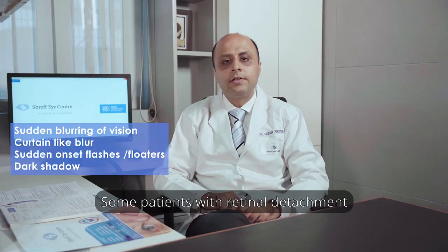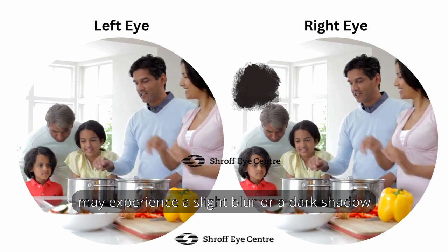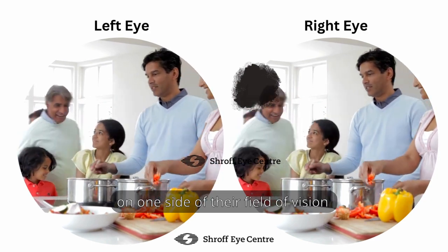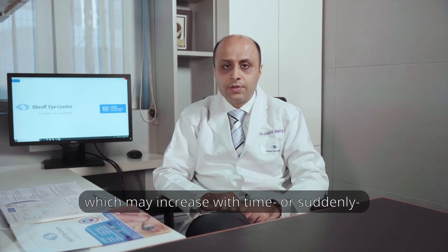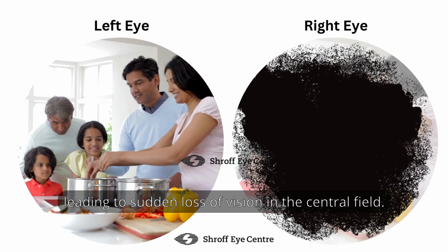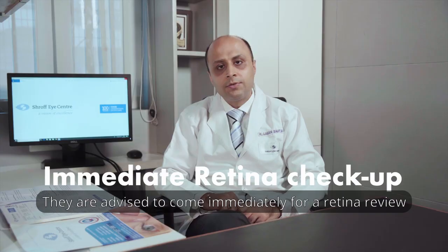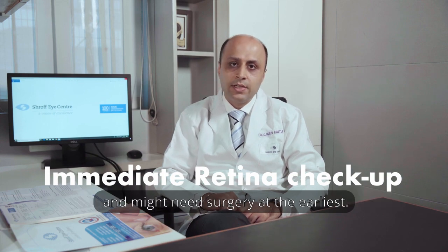Some patients with retinal detachment may experience a slight blur or a dark shadow on one side in their field of vision, which may increase with time or suddenly lead to loss of vision in their central field. They are advised to come immediately for a retina review and might need surgery at the earliest.